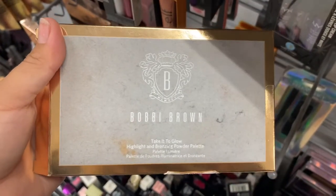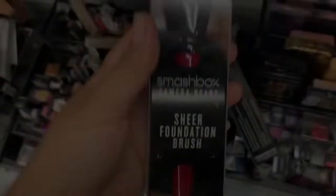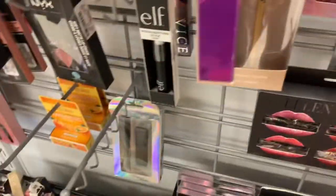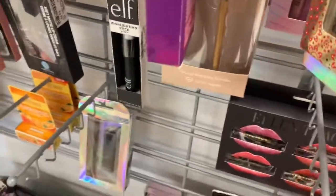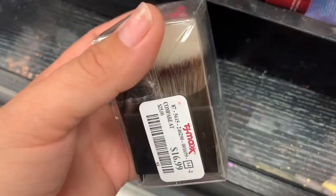Then they have this Bobbi Brown palette — I believe it's a shadow palette. Then I found this Kat Von D Locked Powder Foundation. So far I've only found the dark shades. These are going for $10.99. Then they have this Smashbox Foundation Brush going for $12.99, and also a smudge brush also at $12.99. They have this Risk Taker MAC eyeshadow palette going for $19.99. Then they have this Smashbox Kabuki brush for $9.99.